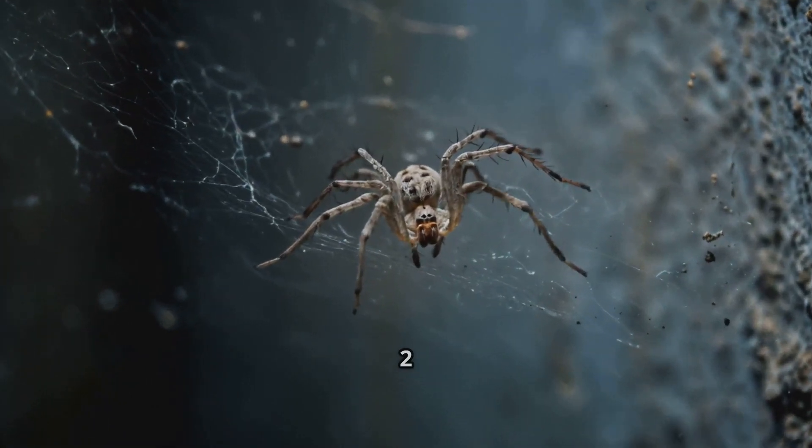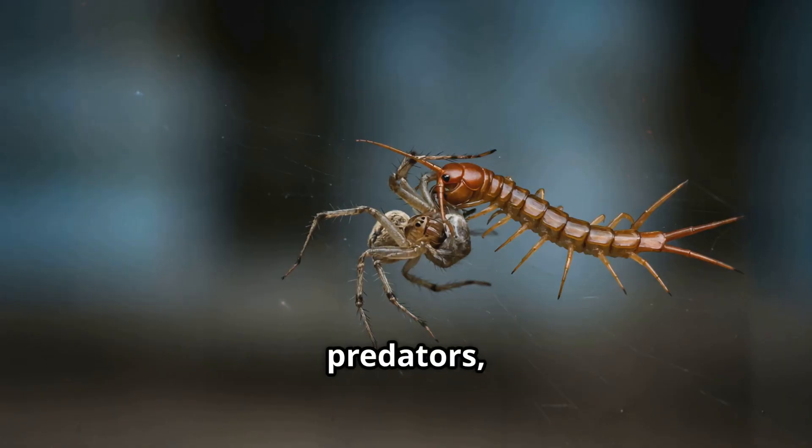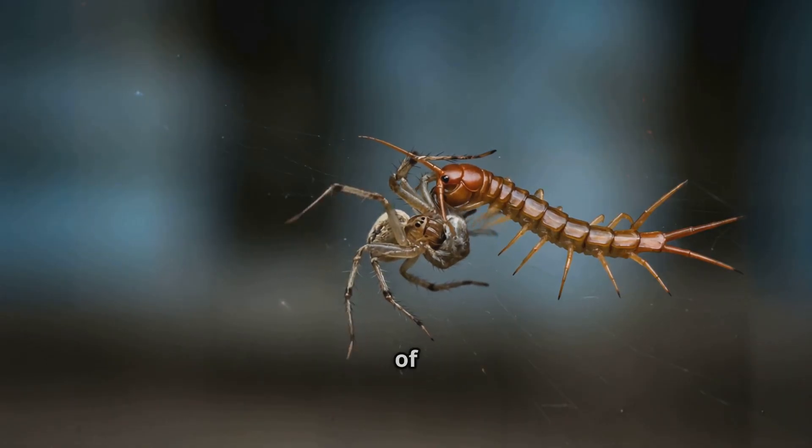Cellar spiders typically live for 1-2 years, though some can live longer in ideal conditions. They may fall prey to predators, starve, or simply die of old age.